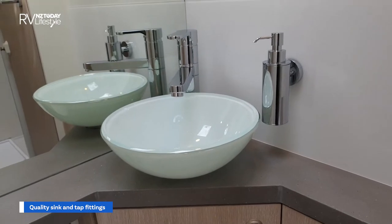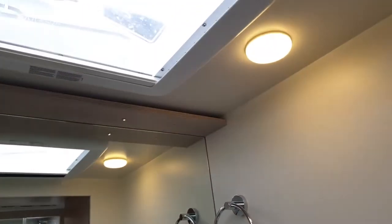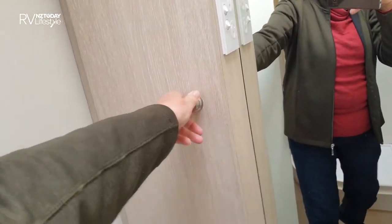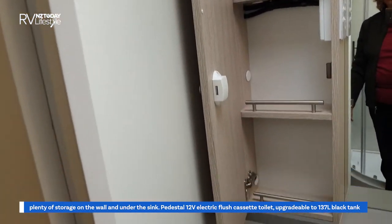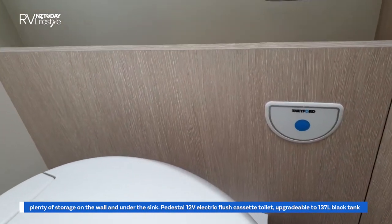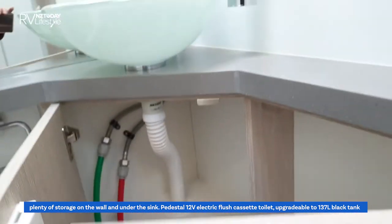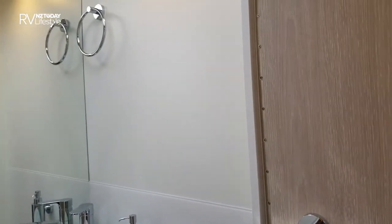That isn't a twin bowl — it's a beautiful mirror reflection! Storage in that corner, and of course your 12-volt electric flush toilet system. All storage under there as well. Very nice.